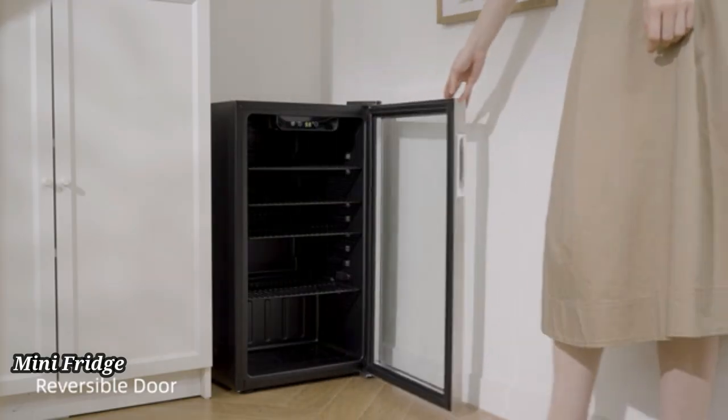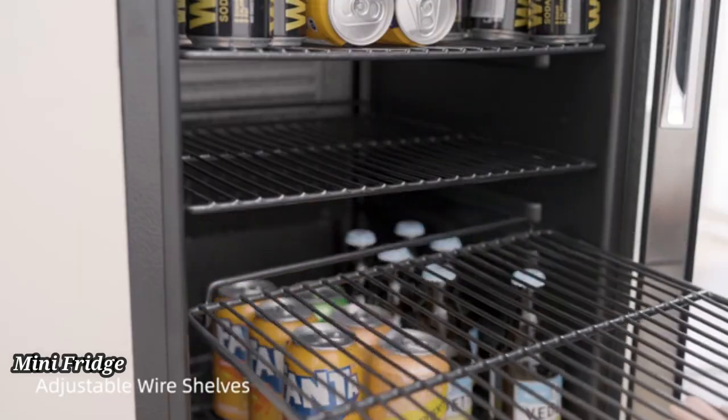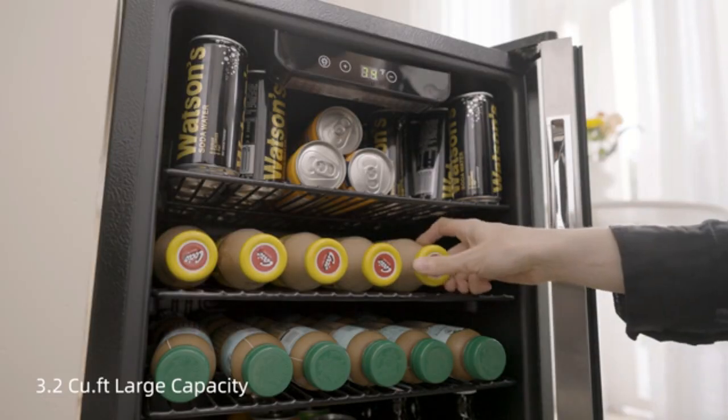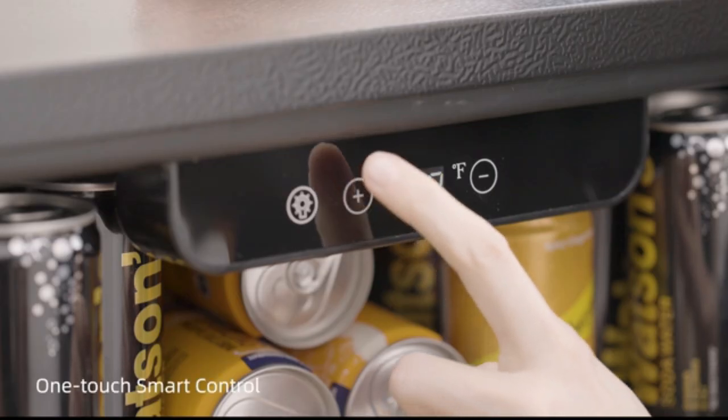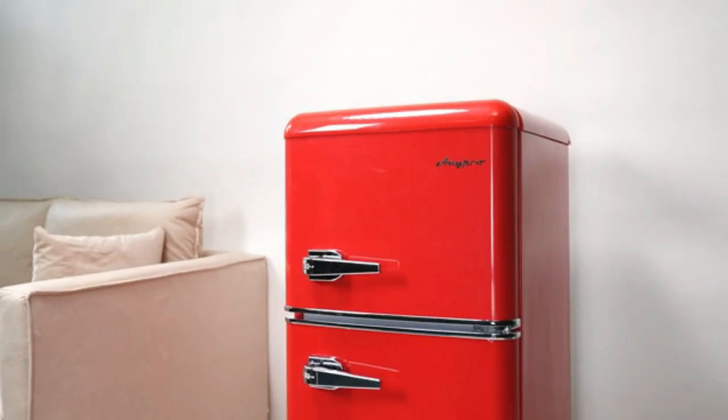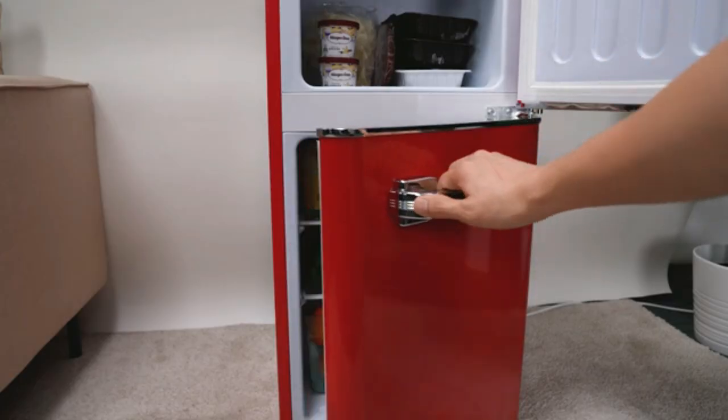Mini Fridge. The Sweet Crispy 3.2 KUF-F Mini Fridge is a compact yet spacious appliance, perfect for dorm rooms, offices, or small apartments. Despite its small size, it offers ample storage for drinks, snacks, and perishables, with adjustable shelves for easy organization.